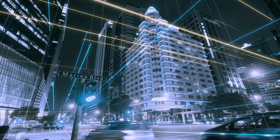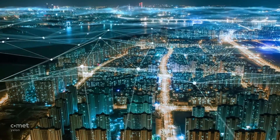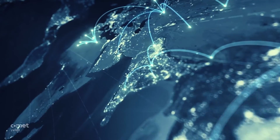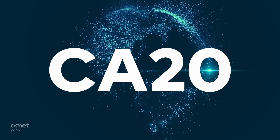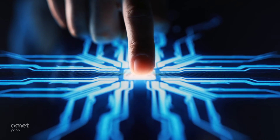Our world is connected. Complex. Fast. Challenging. 3D ICs help the world to keep the pace. The new CA-20. Make sure you're staying ahead of the game. See better. Faster. More.